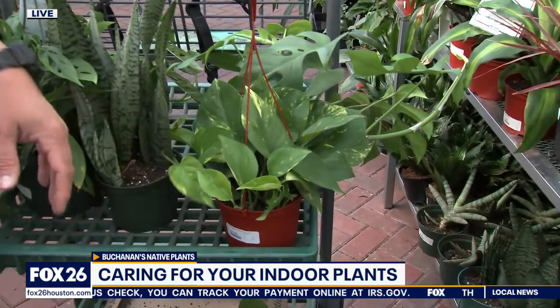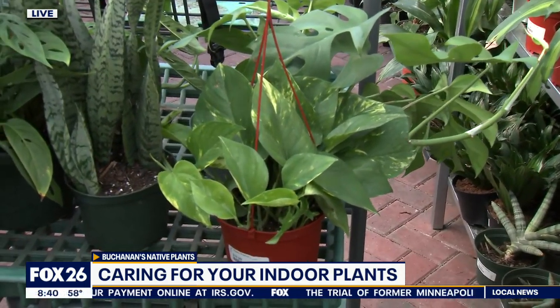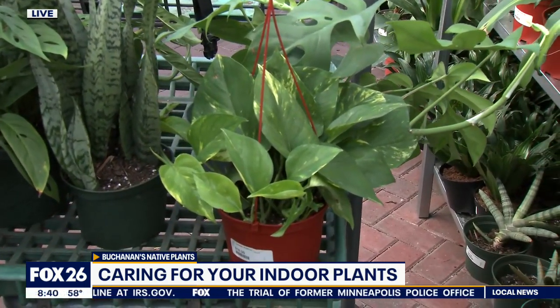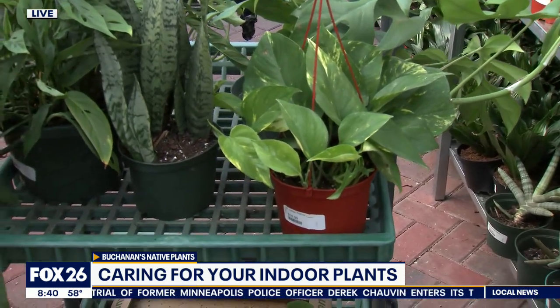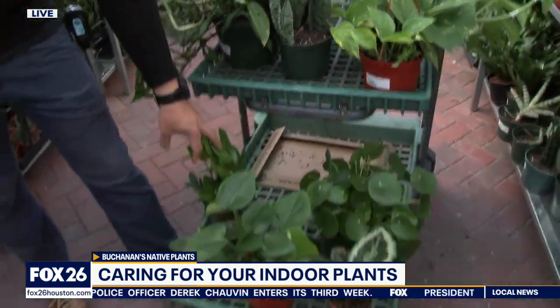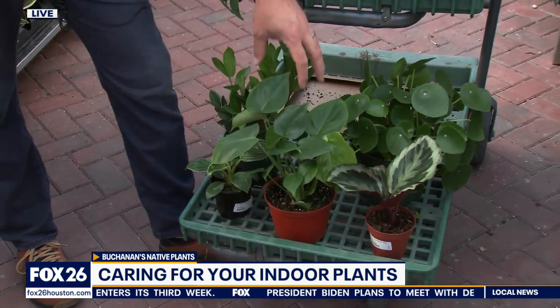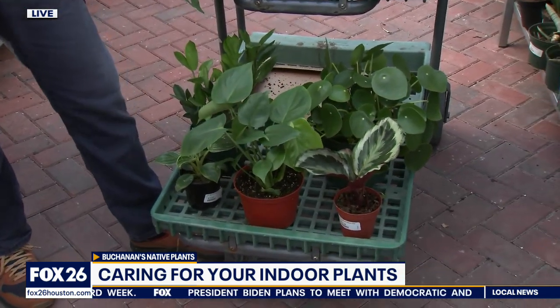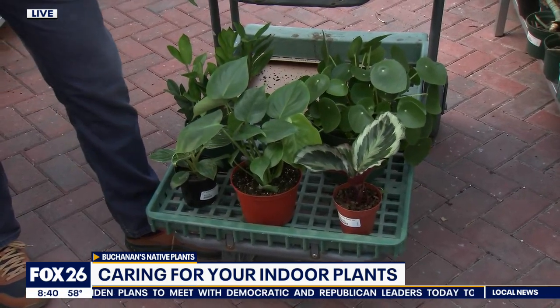Pothos — I love it. It trails, it grows quickly, pretty low maintenance, and tells you when it wants water by drooping a little. I just kind of default to that. We've got Swiss cheese plant, Rhaphidophora, ZZ plant — super low maintenance, easy. And Monstera — it's kind of a hot plant right now. Everyone should have one. Pretty low maintenance as well.